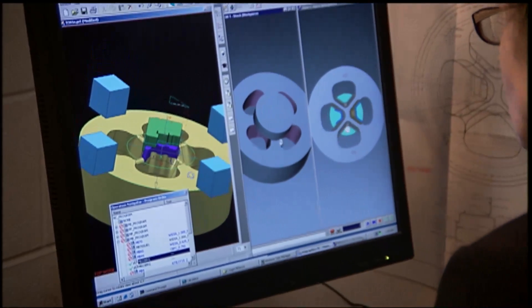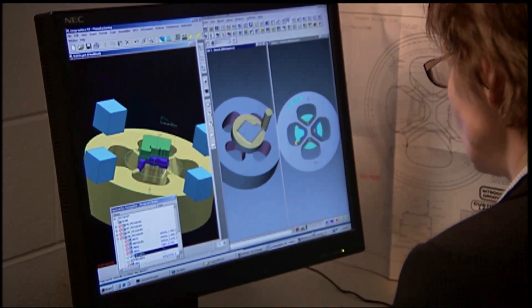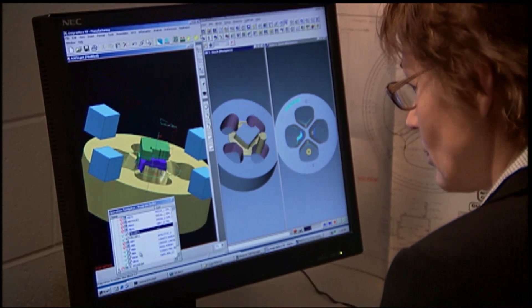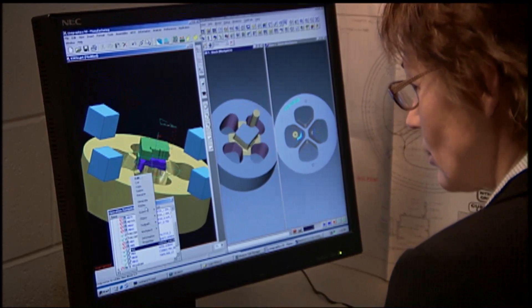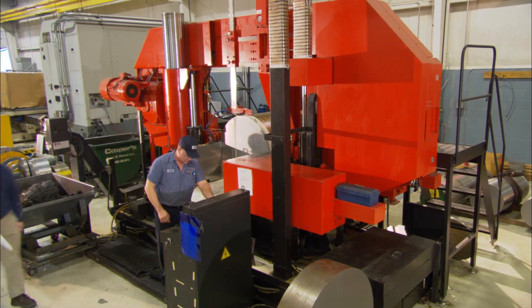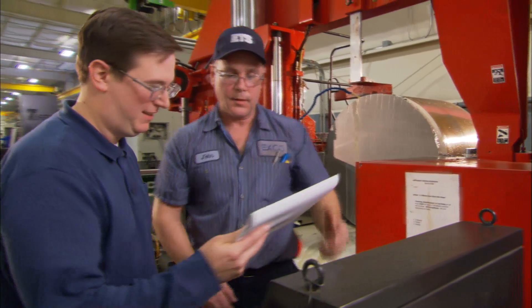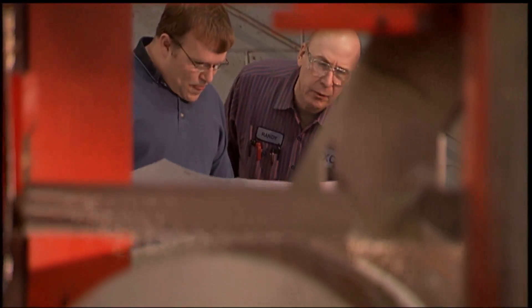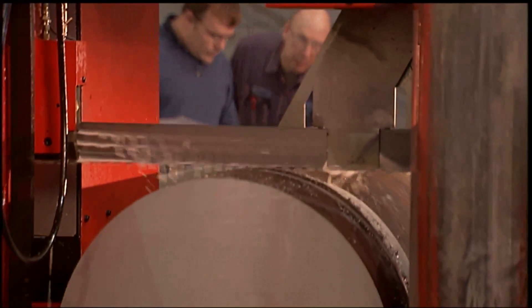The next step is to use the design data to create accurate CNC processes for each machine in the plant. The processes are simulated and proved out before downloading to the machine tools. Metal cutting then begins — a process that can produce a finished die in just a few days. First, the saw department cuts the blank according to careful calculations.